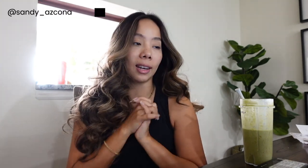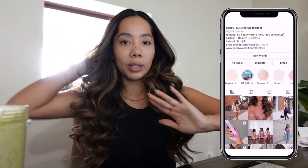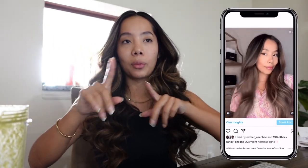Hi my loves, welcome back to another vlog. Right now it is 9:05 and I am just sitting here drinking my smoothie. My hair looks so curly right now - I actually did overnight heatless curls and I took them out this morning and this is what it looks like. I have a video on how I do this over on my Instagram, so if you don't follow me make sure you go check it out. I'm gonna link it in the description box below.